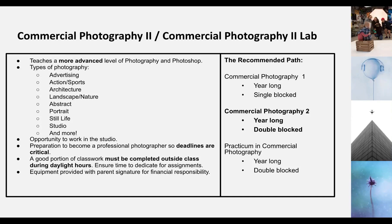Welcome to Commercial Photography 2 and the Commercial Photography 2 Lab. This is the more advanced level of photography and Photoshop. It's kind of a continuation from Commercial Photography 1, which was a year-long single-block class, but Commercial Photography 2 is a year-long double-blocked class.